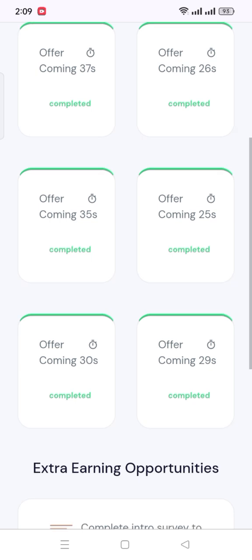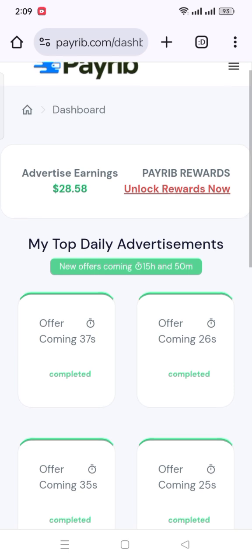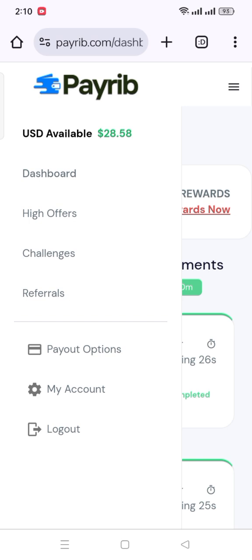These surveys contain ads and watching videos, and they pay 40 cents, 50 cents, or 51 cents for one task, which is a very high amount for giving 15 seconds in a survey. Daily, you can do 6 tasks here, but you can earn more money by completing challenges.